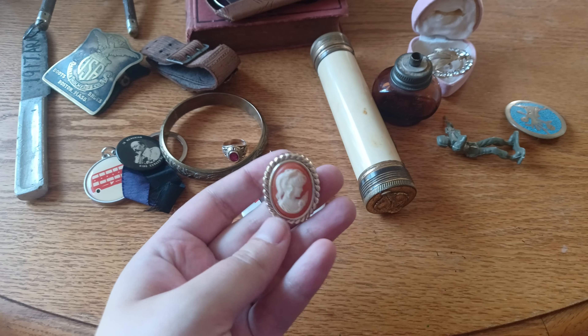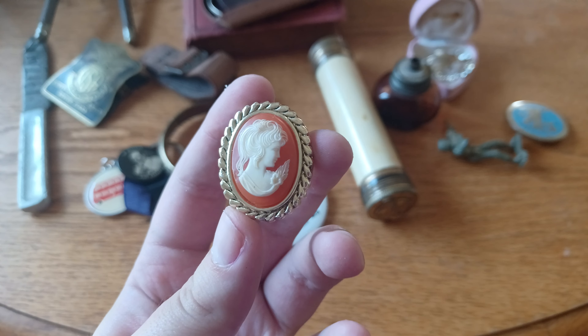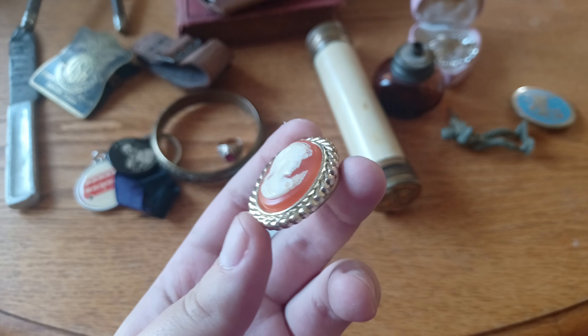I'm pretty sure this is a World War One knife because it says 1917 on the handle, and someone sharpied on it too.